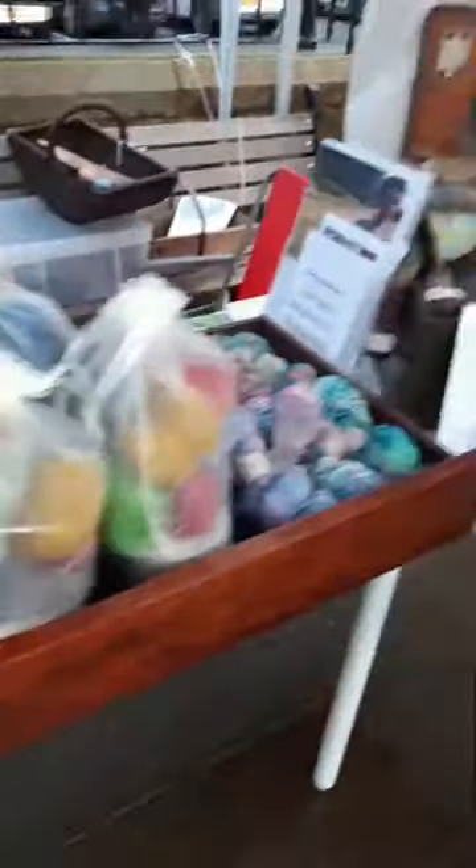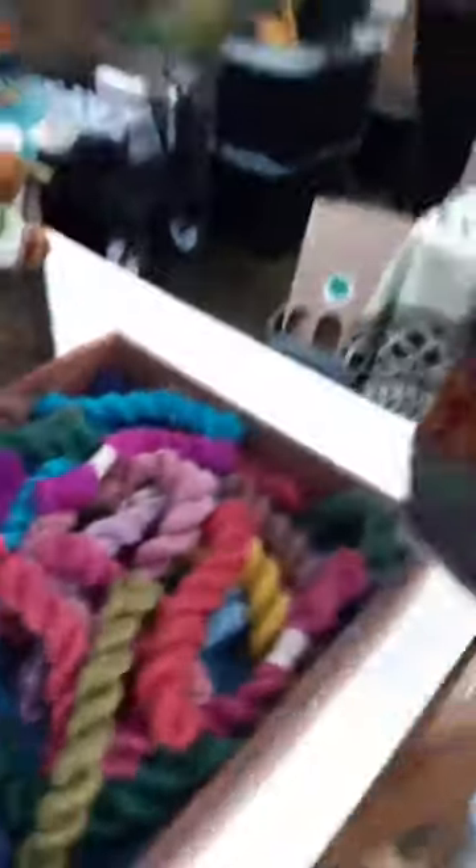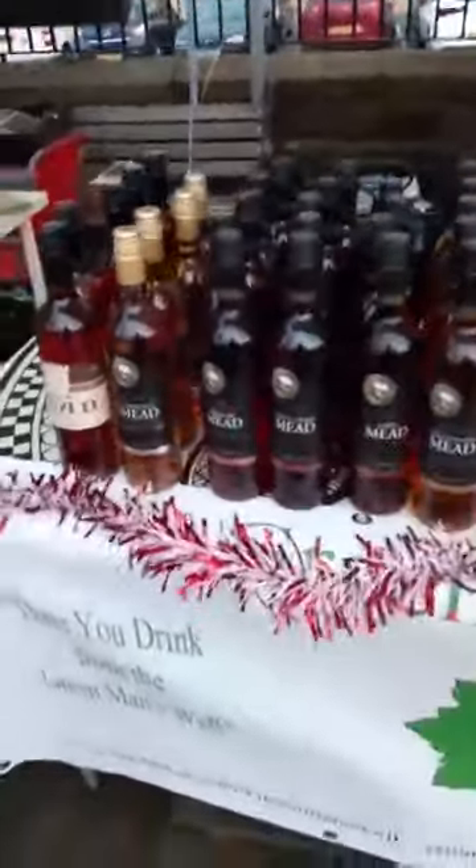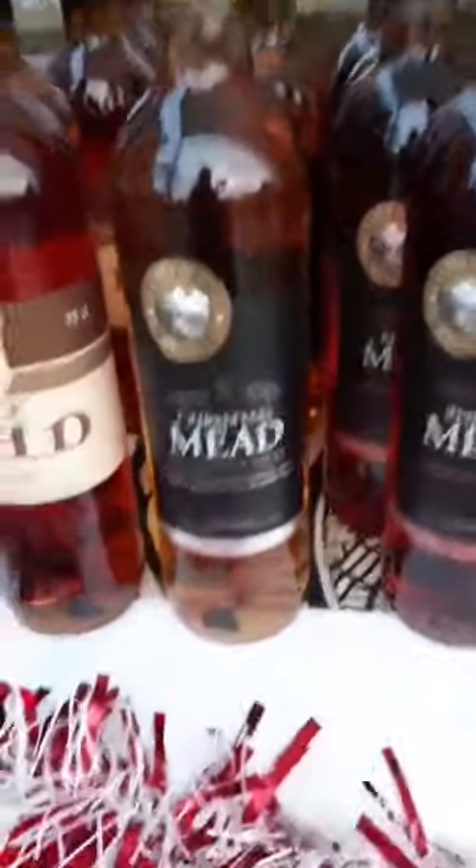On to Jackie — hello! — with your beautiful yarns, lots of lovely colors. And we've got the Christmas mead here. I've got my Christmas mead already sorted — limited supply though, so get yourself down, guys!